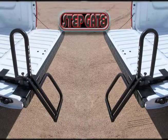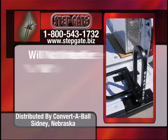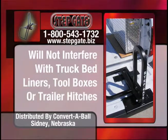The single step unit is reversible, allowing it to be mounted on either side of the tailgate. The unit can be mounted in conjunction with truck bed tool boxes and liners. The step gate does not interfere with the truck's ability to pull a trailer.